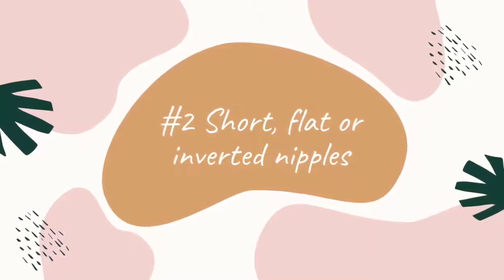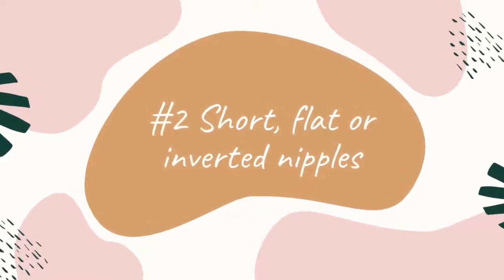Another situation where a nipple shield can be really helpful is if the parent has inverted or flat nipples. A nipple shield helps extend a shorter nipple a little bit and tickle the roof of baby's mouth where their suck reflex is. Sometimes in the beginning when baby is still growing, they can't quite accommodate enough tissue in the mouth to feel the nipple and initiate sucking if that nipple is shorter, flat, or inverted. However, as baby grows they tend to accommodate more tissue and may grow out of needing the nipple shield — it may just be a tool to get your breastfeeding journey started.